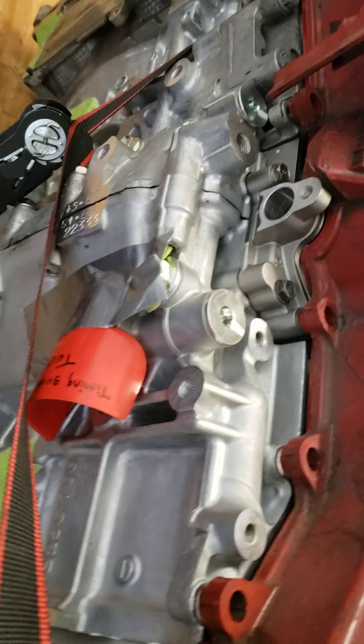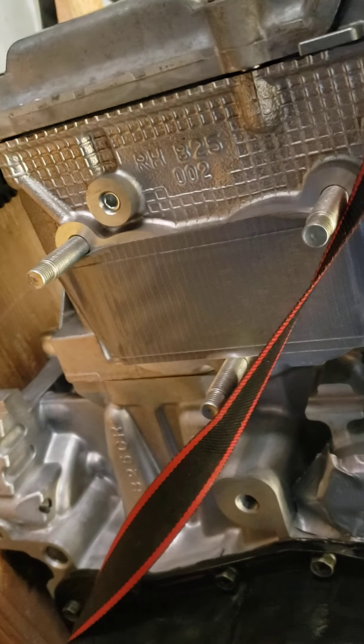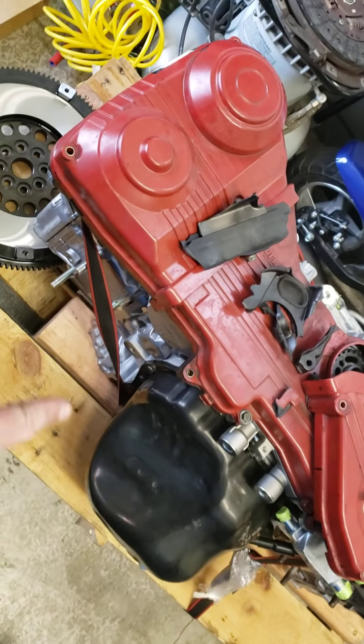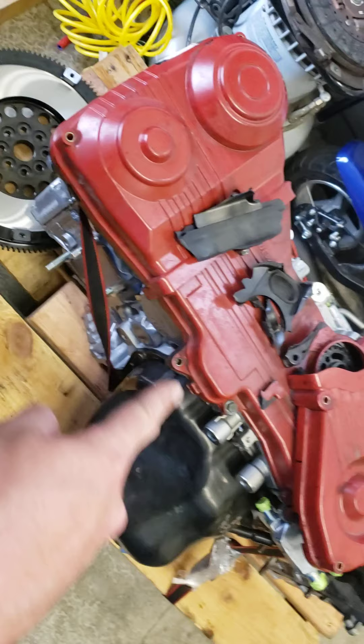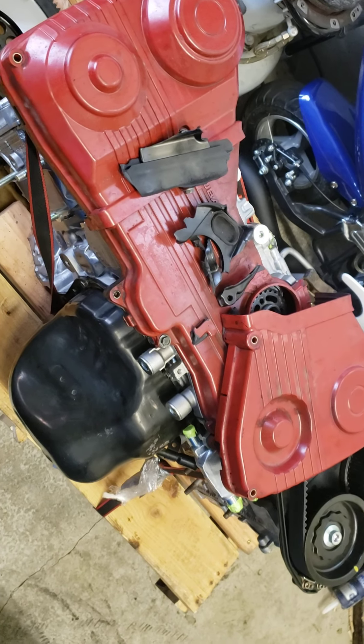Brand new block. All pretty and sexy. Only thing that's on this from my old block are the oil pan and valve covers. Everything else is brand new.